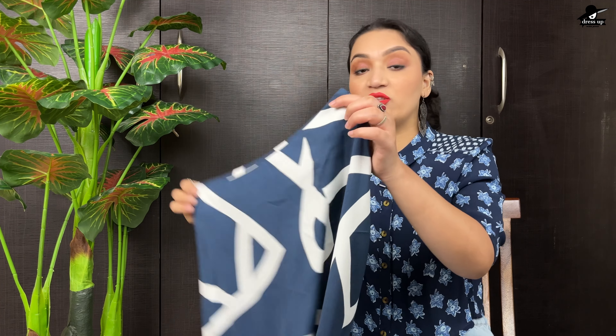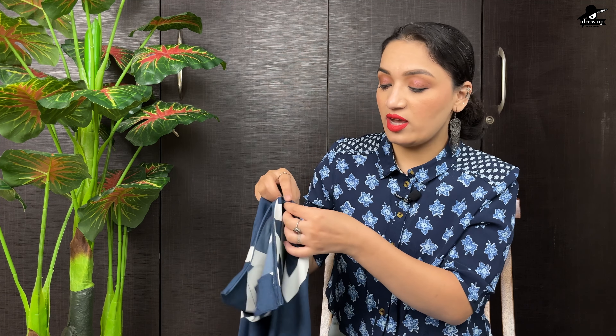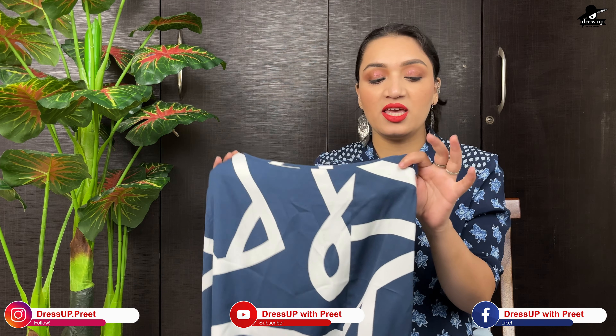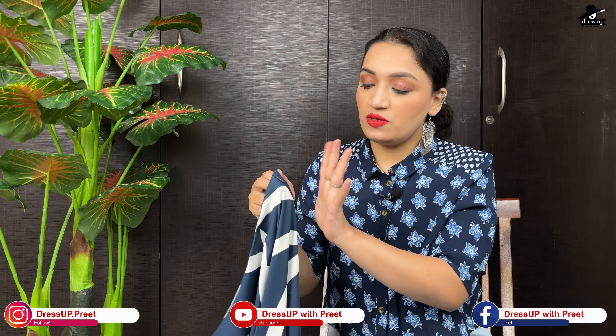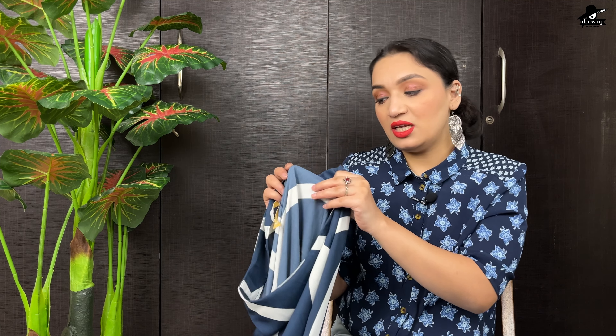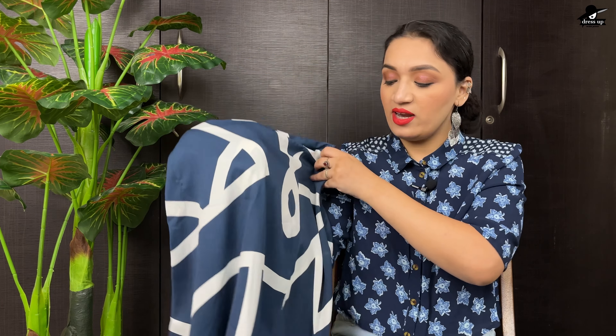Its length is good. You have a zip closure on the side. You have to order your size as it is not elastic, so you cannot loosen or tighten it. It is not transparent — it is a crepe material. If you wear it, your legs will not be visible from behind. It is good quality with an abstract print. If you wear a dress top or t-shirt, you can try it.